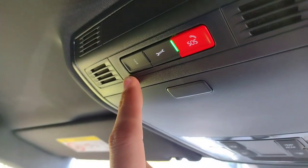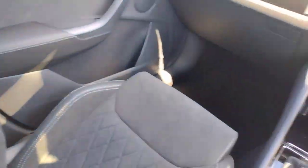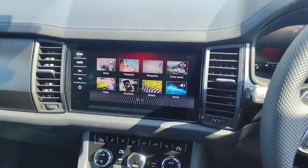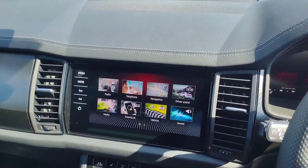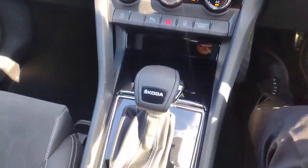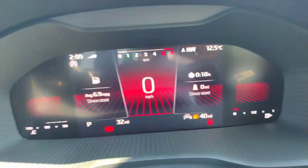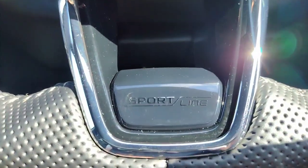We've got the darkened headliner so it feels nice and cozy but mean in here. We've got the Skoda Connect emergency buttons, storage for your sunglasses, and light controls. So yeah, this is a very nice car — a great example and brand new, so it's in mint condition. If you're interested, please feel free to visit us at Denbredale Road, Wakefield, WF2 7AW, or give us a call on 01924 246 900. Thank you very much for your time, take care.